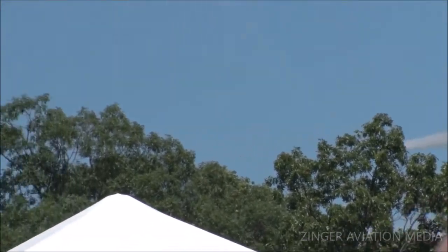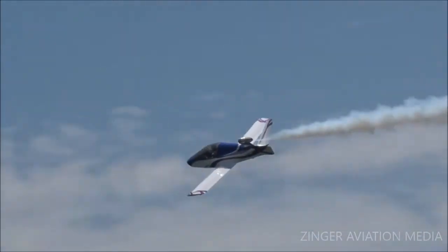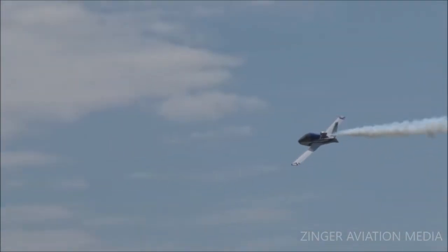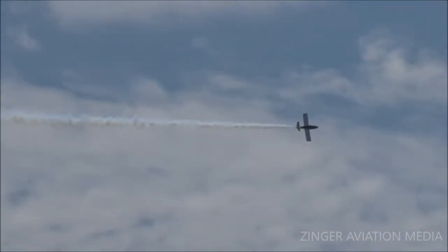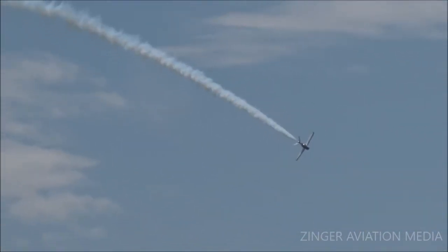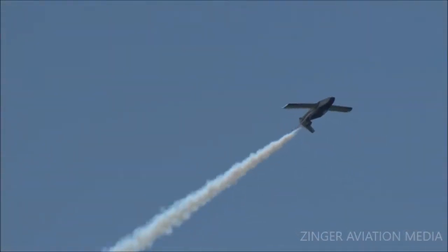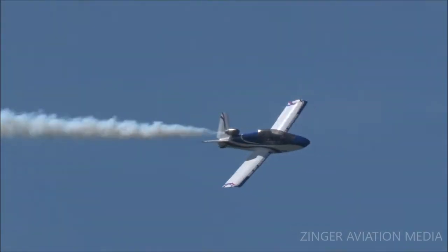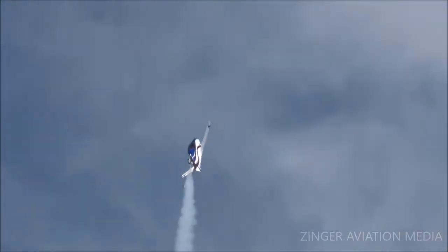You buy the kit, you build the kit, you get it inspected by the FAA. And here it comes from the right. Unfortunately, this airplane takes a ton of cash to build. But the good news is that there are several other things that you can buy and build.